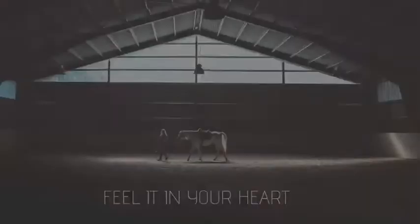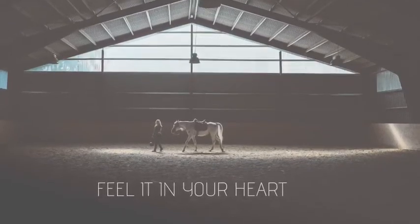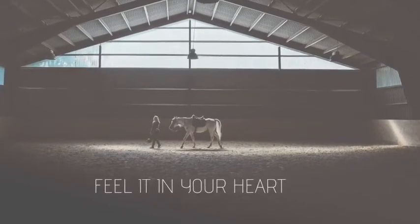What your dream barn looks like is completely up to you, and I encourage you to let your imagination run wild. Now, let's begin to build.